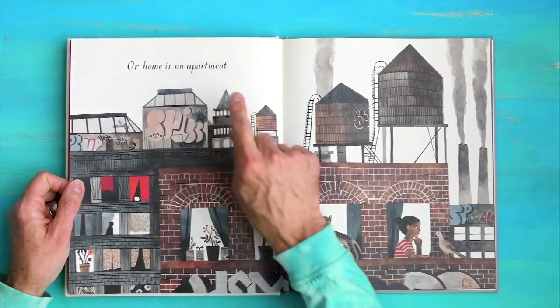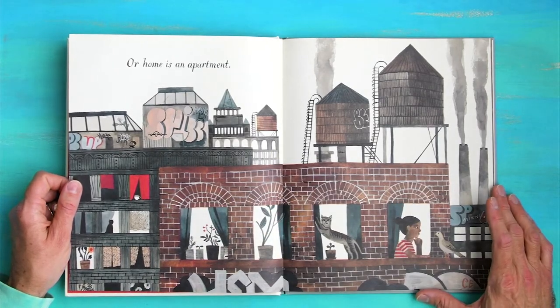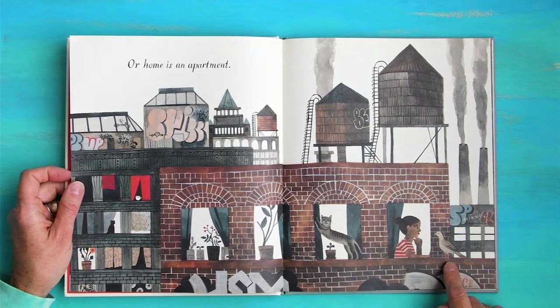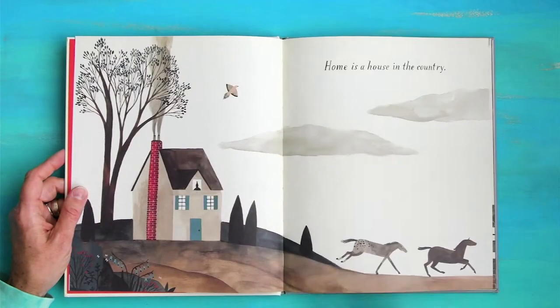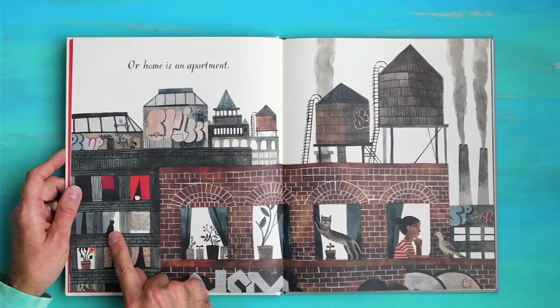Or home is an apartment. Where do you think this is? This looks like a big city. We've got all sorts of different windows. There's a girl in this window looking at a bird. Didn't we see that bird on the page before? I think we did — it's flying in the sky. Bird made a second appearance.